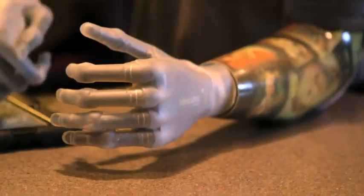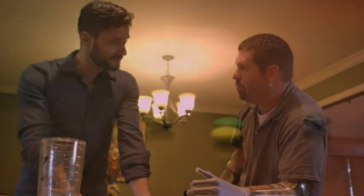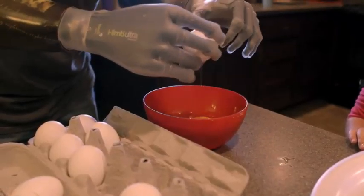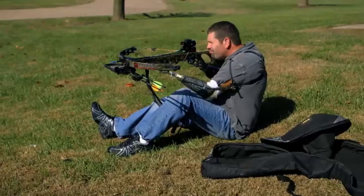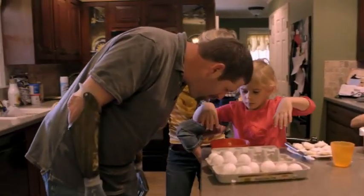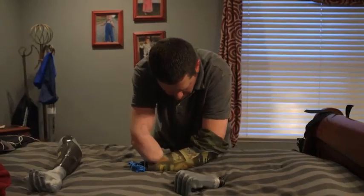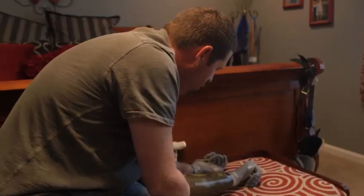The i-LIMB technology is currently the closest many patients can come to the dexterity of a real hand. For Jason Koger, the tiniest household tasks are now possible for the first time. Despite having lost both of his arms in an electrical accident, Jason is willing to try just about anything — sometimes using his more durable hooks around the farm, other times his i-LIMBs. He's become one of the first people in the world to have two bionic arms. Jason has the motivation, the will, and the personality to talk to other people about his experience — the good, the bad, the ugly.